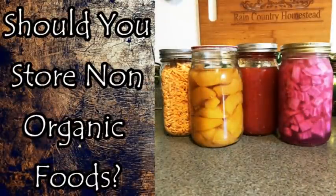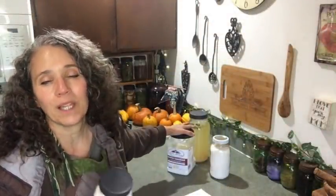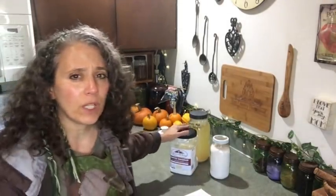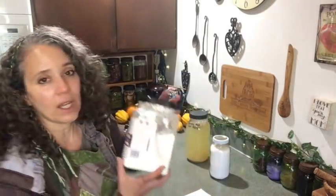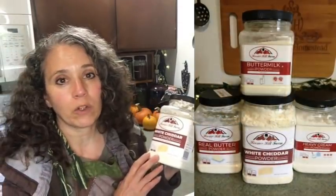I'll go ahead and link to that video in the description box down below, along with the whole FAQ playlist if you'd like to check out some of the frequently asked questions I've been answering. But in that video, one of the things I had mentioned that I started stocking up on is some of this white cheddar powder.